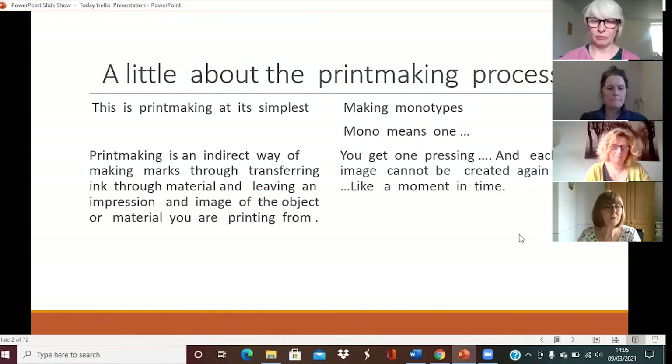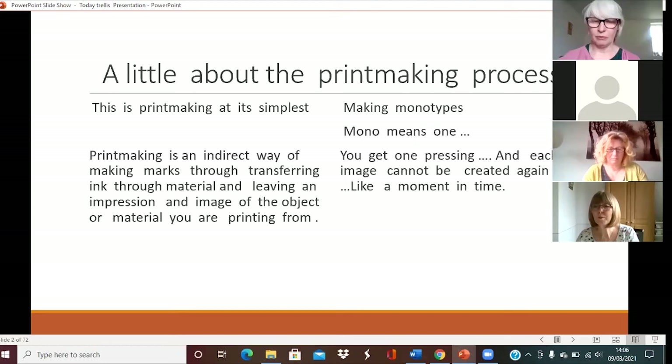A little bit about the printmaking process to start with — it really is printmaking at its simplest. If you've ever brushed against a door and got your fingerprint in paint, that's printmaking. The printmaking we're going to talk about is making monotypes and monoprinting. Mono just means one — you get one pressing, one chance to make an image that you cannot repeat even if you wanted to. You couldn't do the same thing again, so it's just like a moment in time, bearing ink through material and leaving an impression of the object you're printing from.